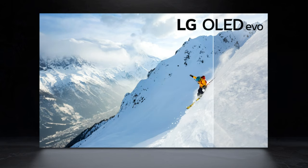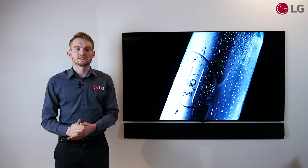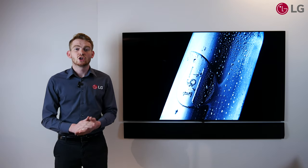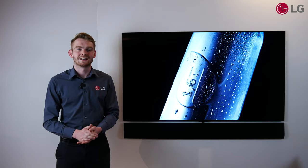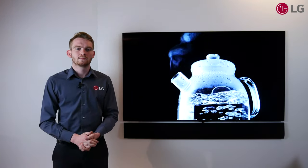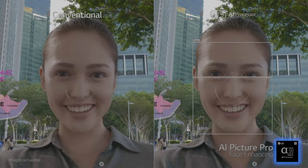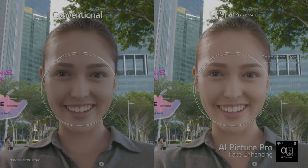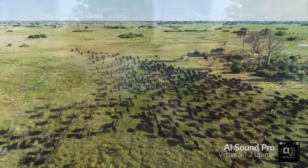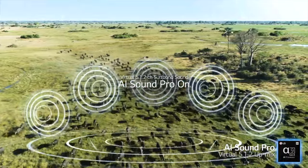We've achieved this by fundamentally changing the material that makes up the panel. The Alpha 9 Gen 4 processor, the brain of the TV, can detect and optimize the content that you are watching for the best picture and best sound quality. AI Picture Pro uses deep learning algorithms to recognize content and improve them from the source. AI Sound Pro uses the same technology to improve audio quality no matter the source.